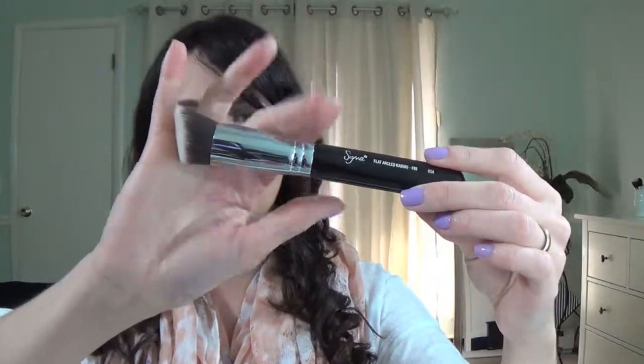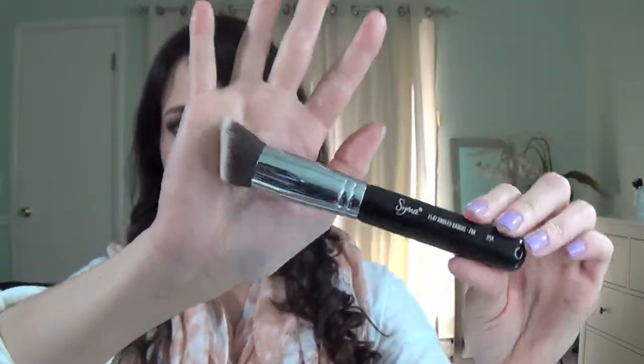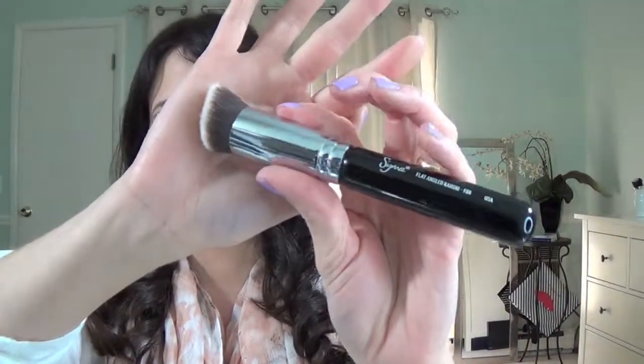The next product I'm going to show you is this foundation brush by Sigma — it is the FADA angled brush. I love this brush. It is so perfect to apply foundation that I've been using it a lot. I love the fact that it's angled too — it makes it easier to apply around the nose and everywhere. I love this brush, guys.